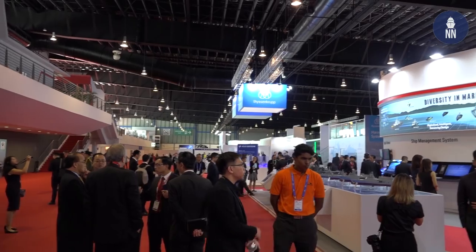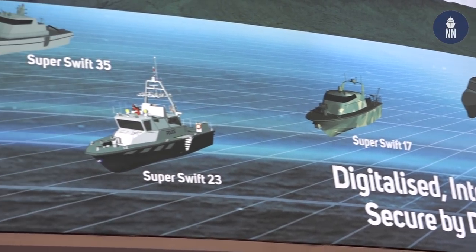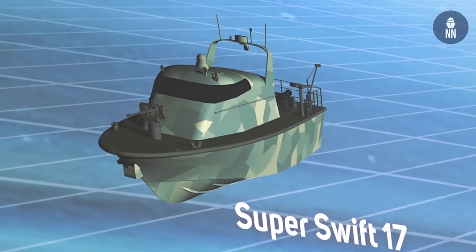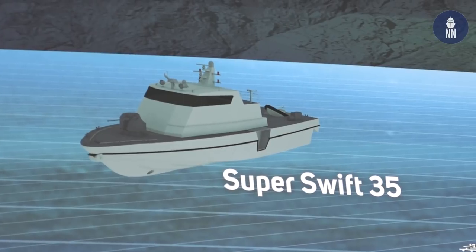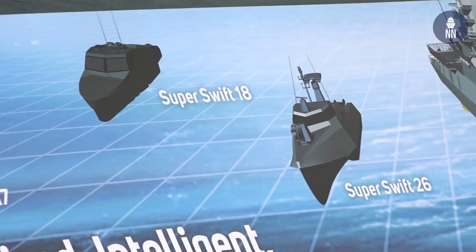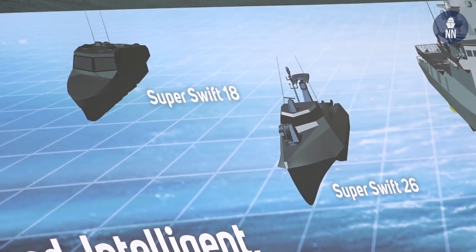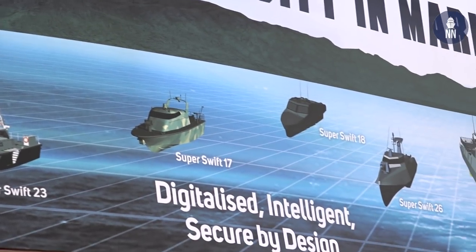In addition to the Vanguard 130 series, ST Engineering also unveiled several new technologies. Besides the Vanguard 130, they launched a Super Ship series this year, mainly for coastal surveillance and security operations. These are very high-speed vessels capable of going beyond 60 knots, featuring a new hull form known as an air cavity hull, which provides good ride comfort through reduced motions, high acceleration, and very short stopping distances.